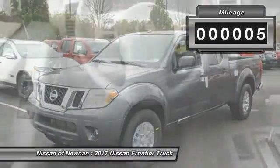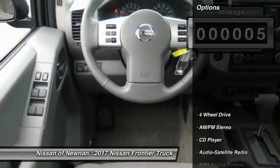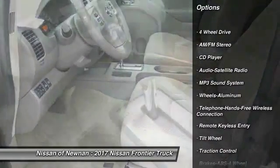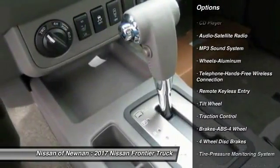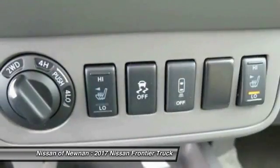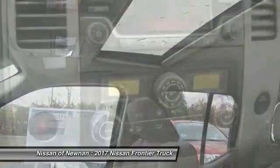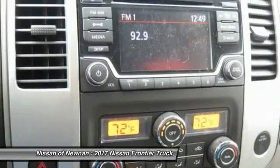This vehicle has less than 100 miles. Here are some of this vehicle's great options: anti-lock braking system, four-wheel drive, traction control, Bluetooth wireless data link for hands-free phone, air conditioning, power steering, cruise control, aluminum wheels, AM/FM stereo radio, bucket seats.